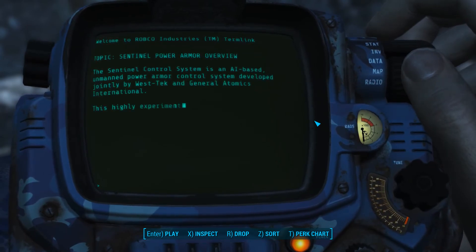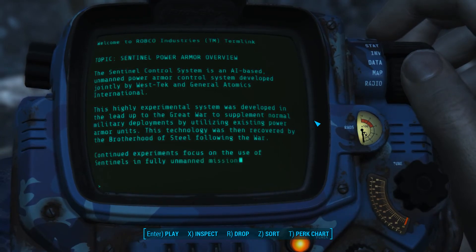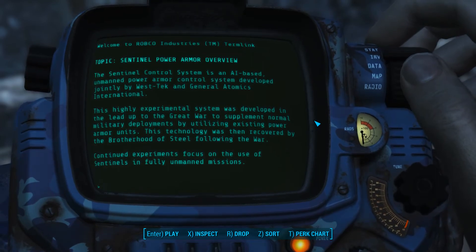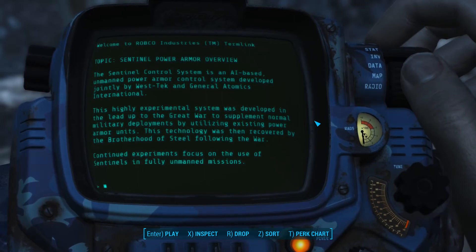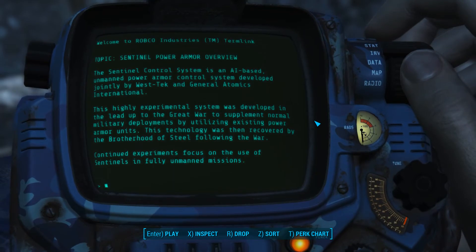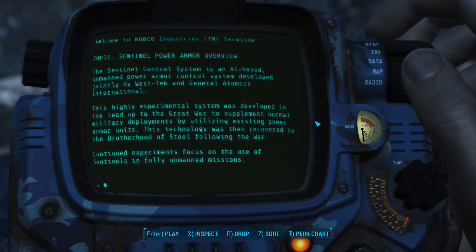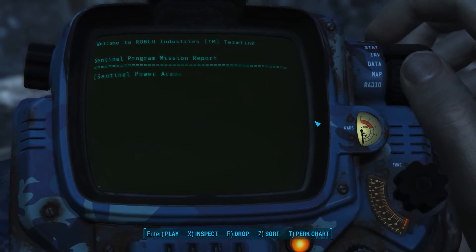The Sentinel Control System is an AI-based unmanned power armor control system developed jointly by West Tech and General Atomics International. This highly experimental system was developed in the lead-up to the Great War to supplement normal military deployments by utilizing existing power armor units. This technology was then recovered by the Brotherhood of Steel following the war. Continued experiments focus on the use of Sentinels in fully unmanned missions.